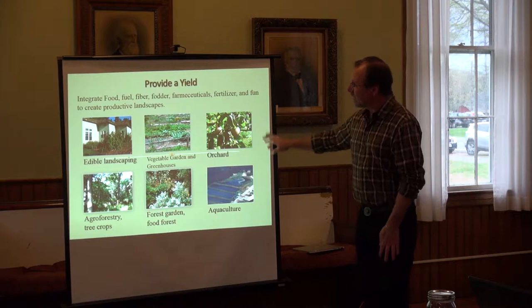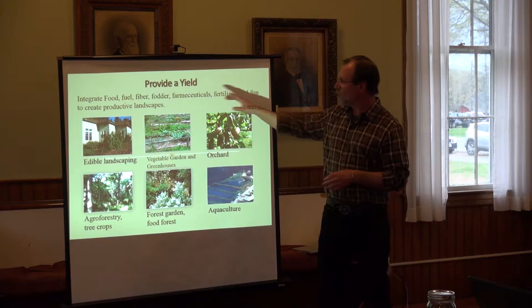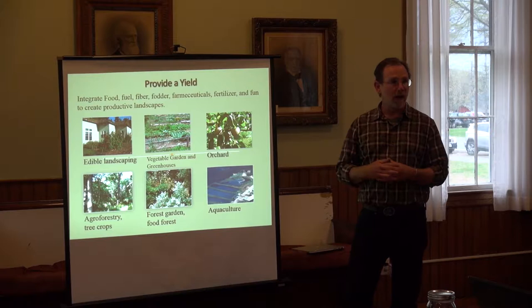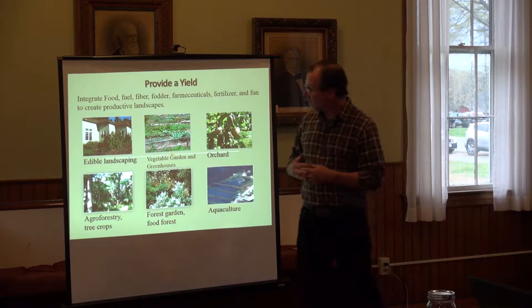The idea of providing yield is how do we integrate all these different things: food, fuel, fiber, fodder, pharmaceuticals, fertilizer, and fun — creating a productive landscape. Here's a range of different ways to incorporate food and production and take care of our needs.